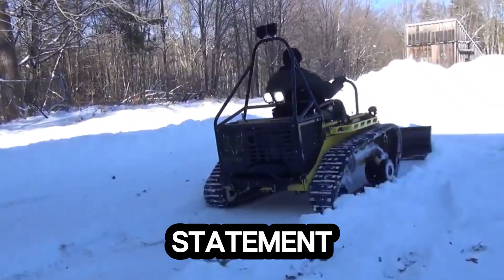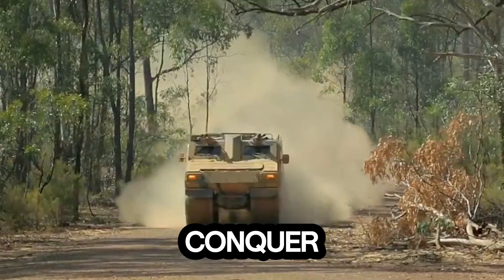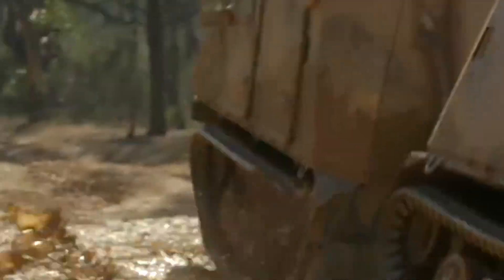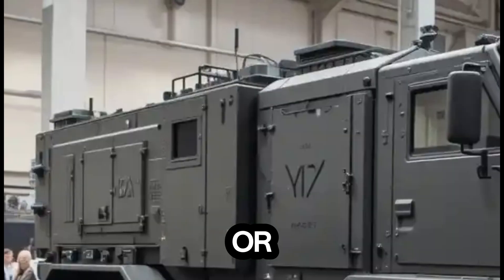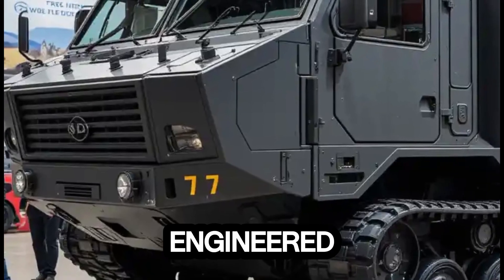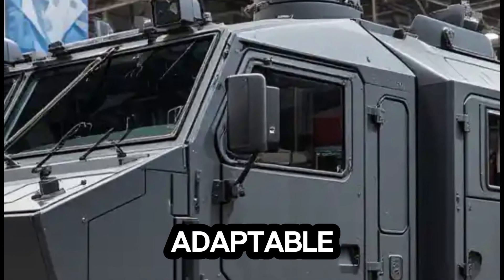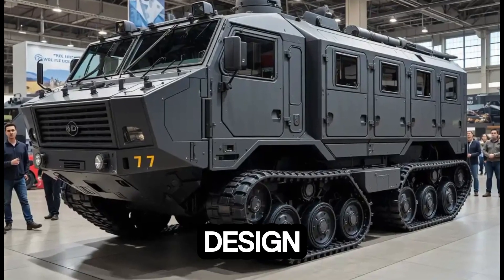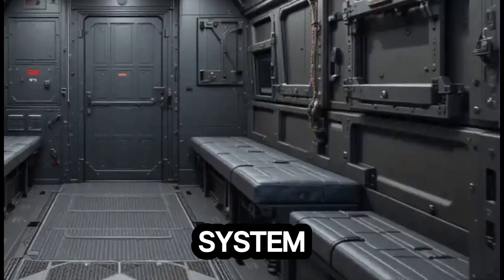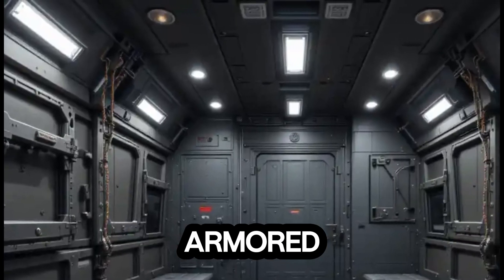Meet the BVS-10 Viking — the unstoppable beast built to conquer the world's toughest terrains. Whether it's snow, sand, or swamp, this all-terrain armored vehicle moves where others fail. Engineered for extreme environments, the Viking isn't just powerful, it's adaptable. Its modular design, featuring a sea rail system, lets it transform effortlessly into multiple configurations — from an ambulance to an armored personnel carrier or even a remote weapon station.